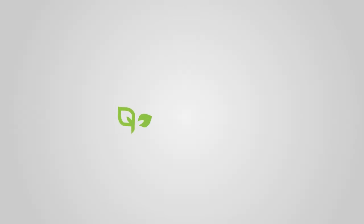Thanks again for tuning in, and don't forget to check out our blog in the link below. We'll see you next time.